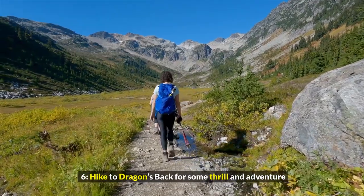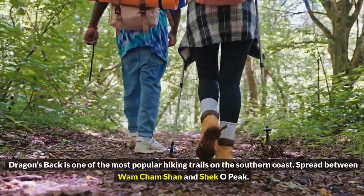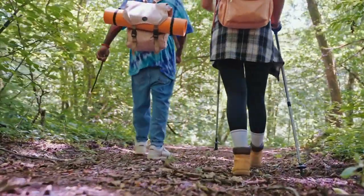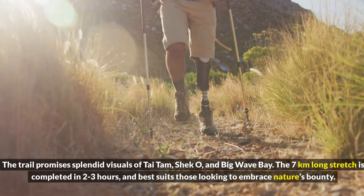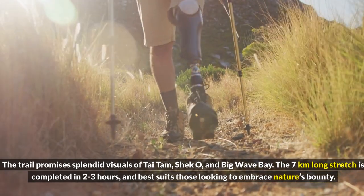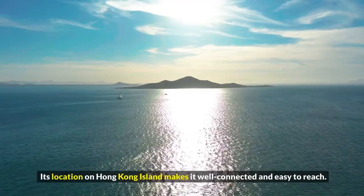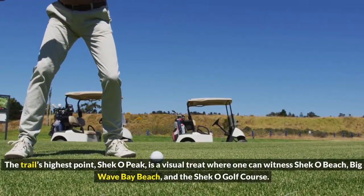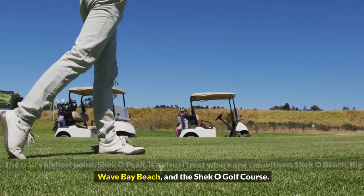6. Hike to Dragon's Back for some thrill and adventure. Dragon's Back is one of the most popular hiking trails on the southern coast. Spread between Wan Chai Shan and Shek O Peak, the trail promises splendid visuals of Tai Tam, Shek O, and Big Wave Bay. The 7-kilometer-long stretch is completed in 2-3 hours and best suits those looking to embrace nature's bounty. Its location on Hong Kong Island makes it well-connected and easy to reach. The trail's highest point, Shek O Peak, is a visual treat where one can witness Shek O Beach, Big Wave Bay Beach, and the Shek O Golf Course.